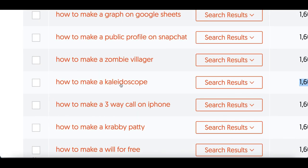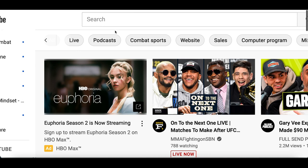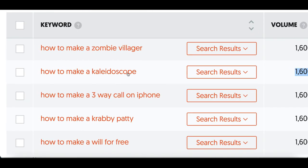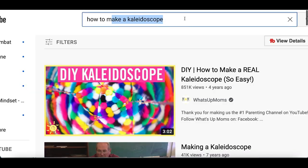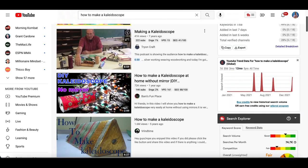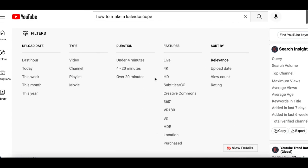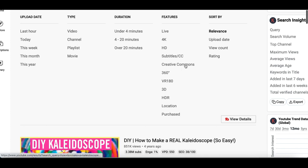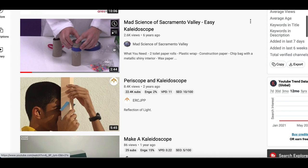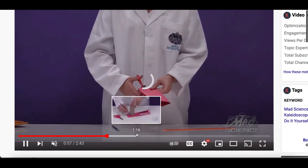For step number three, come over to YouTube.com and search for a video around the keyword you just found — 'how to make a kaleidoscope.' Copy the keyword, paste it into YouTube, and click Search. You don't want to just pick any video though — click on Filters and then select Creative Commons. Look for a video that shows the process clearly step by step, like this very first result here.